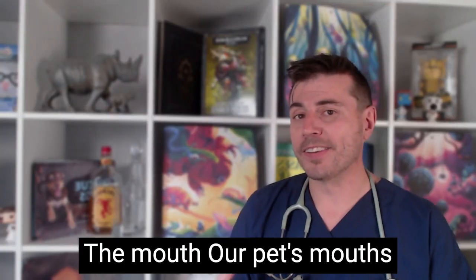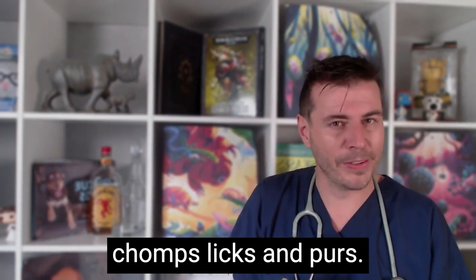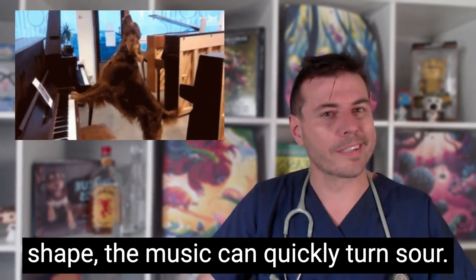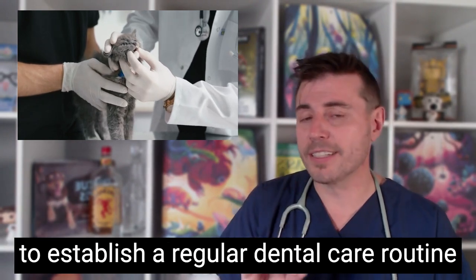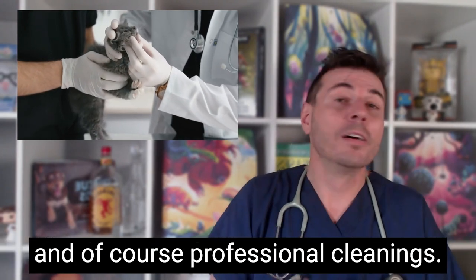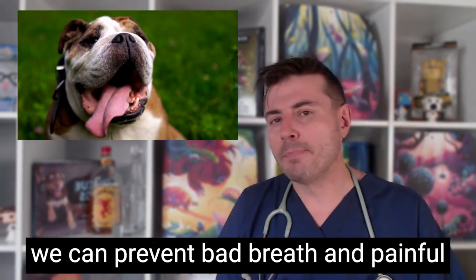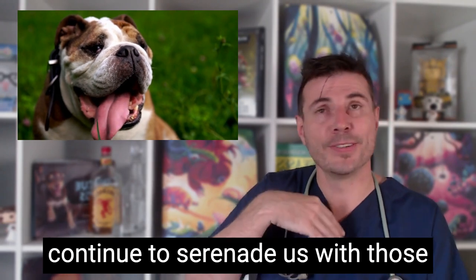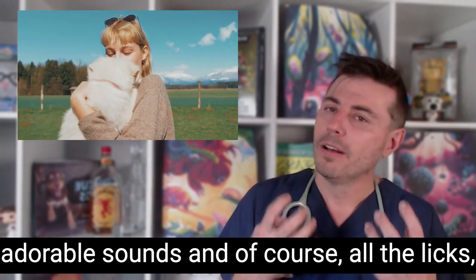Our pets' mouths are like musical instruments, creating a symphony of chomps, licks and purrs. But if their teeth and gums aren't in tip-top shape, the music can quickly turn sour. To maintain a harmonious mouth, it's vital to establish a regular dental care routine that includes teeth brushing, dental chews and professional cleanings. By keeping their teeth and gums healthy, we can prevent bad breath and painful dental issues, ensuring our pets can continue to serenade us with those adorable sounds and all the licks.